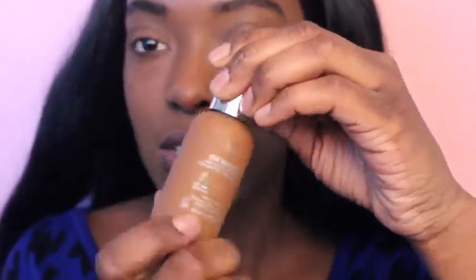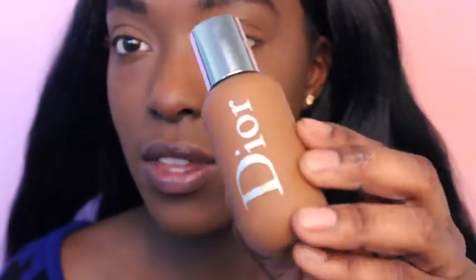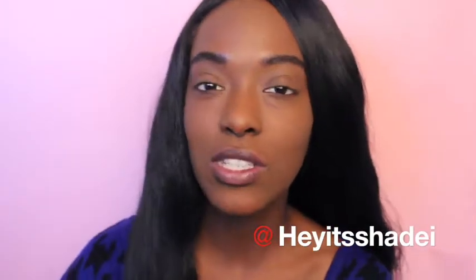I was kind of nervous about the shade because in the bottle it's really hard to tell the color compared to your skin, but now that I have foundation on it actually looks close. I am finished putting on the foundation, so I'm going to go ahead and finish up my full face with the rest of the Dior products.